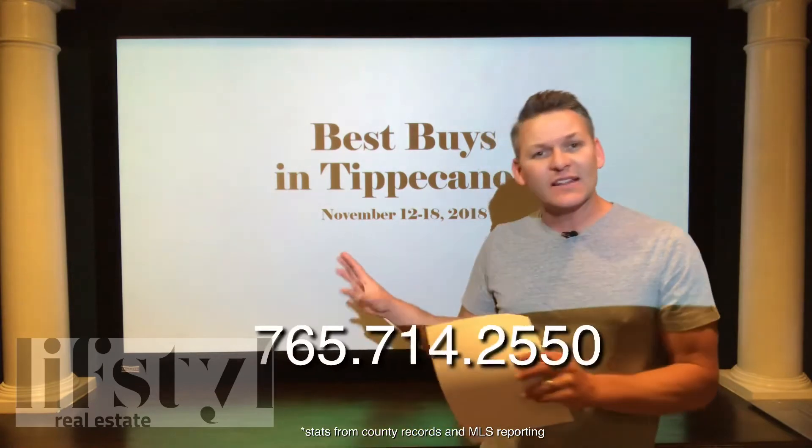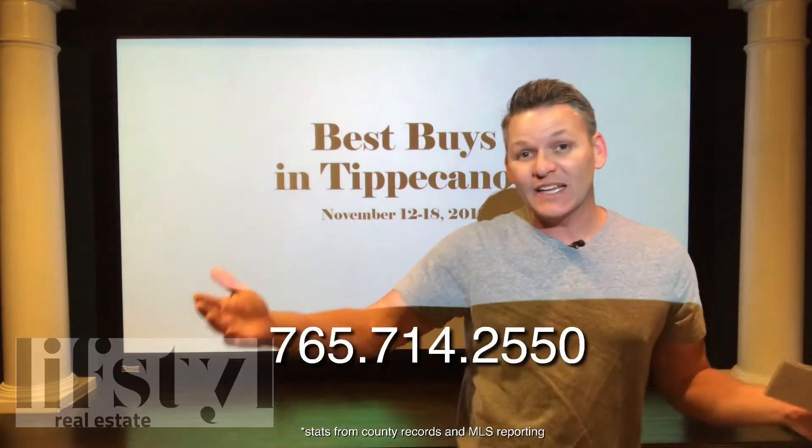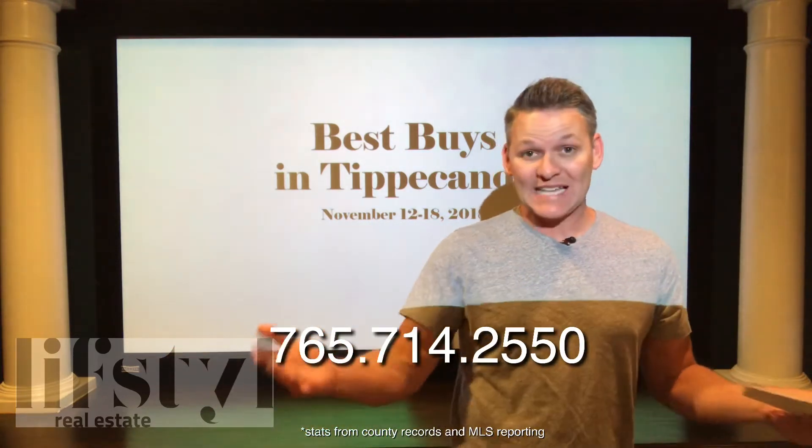And if you don't see anything that you like, then just call or text me — my number's right there — and I can send you a daily update on what are the deals for that day.